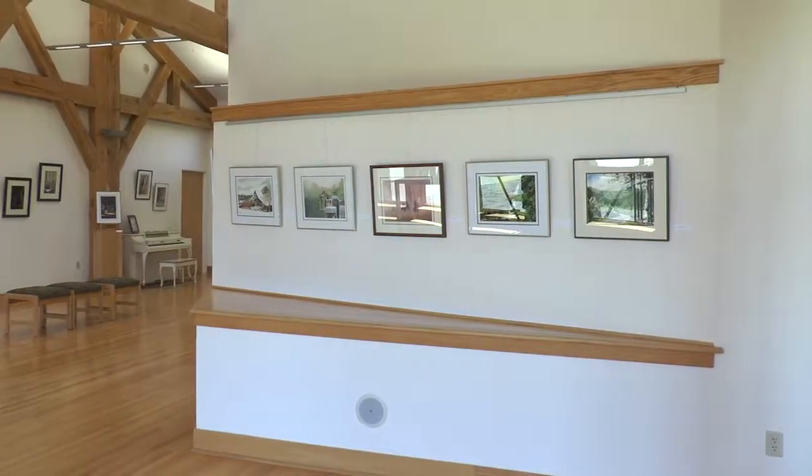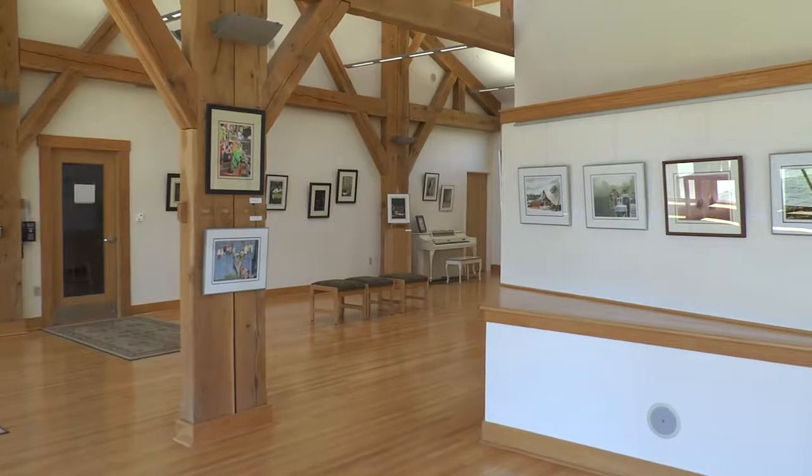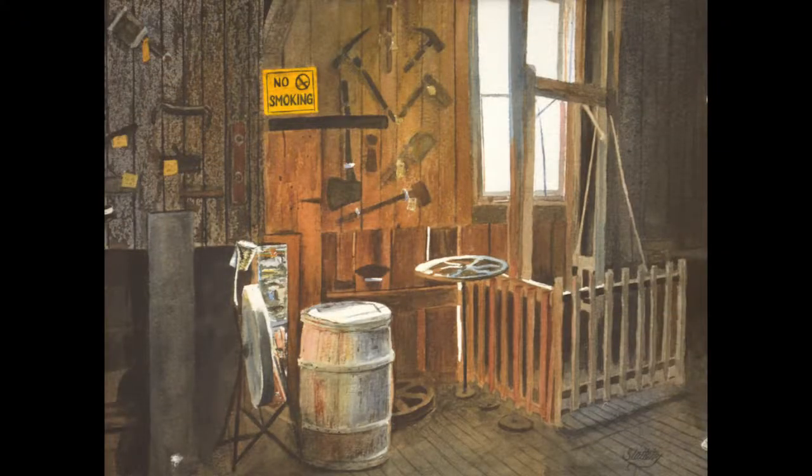I do watercolors, but the watercolors I do are probably not what most people think of when they hear the word watercolor. Instead of wide, loose washes of color, I tend to work very tightly and very controlled. I like to create aspects of light and shadow, contrast, and make my pictures look as real as possible.